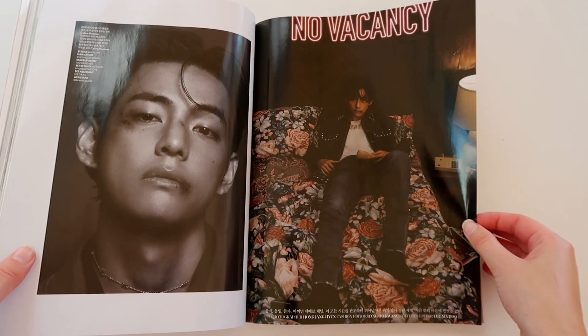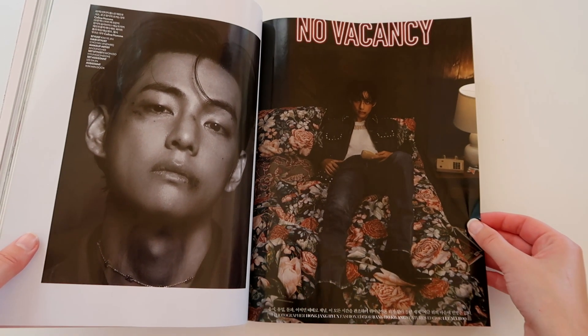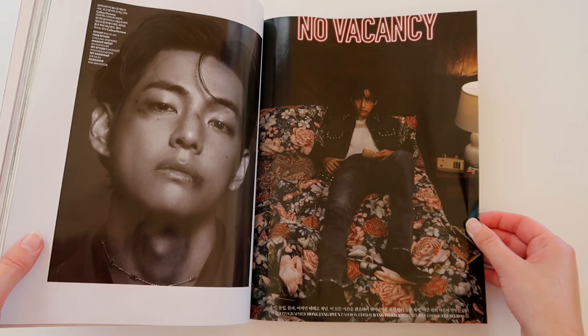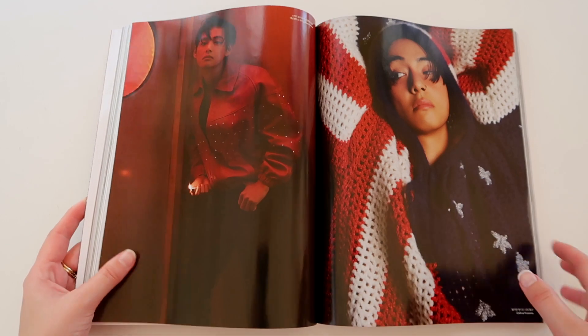Then we have him laying here on this bed with 'No Vacancy' and he looks stunning as ever. I really love the vibe of this.